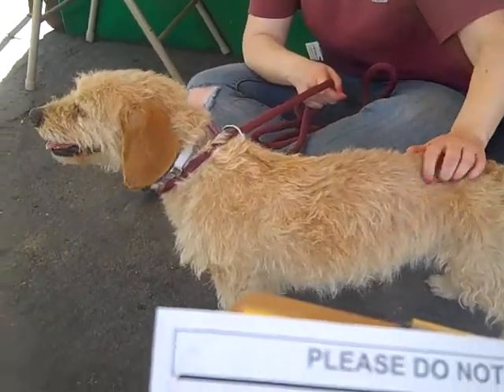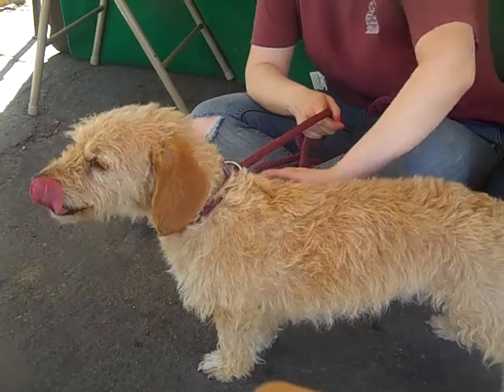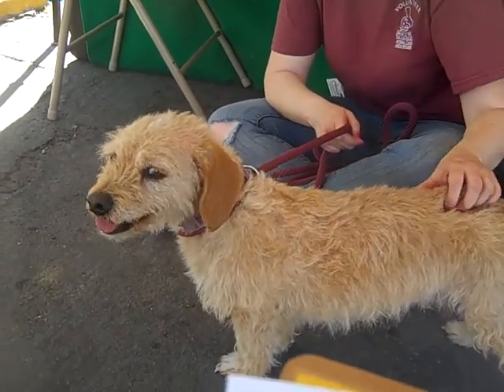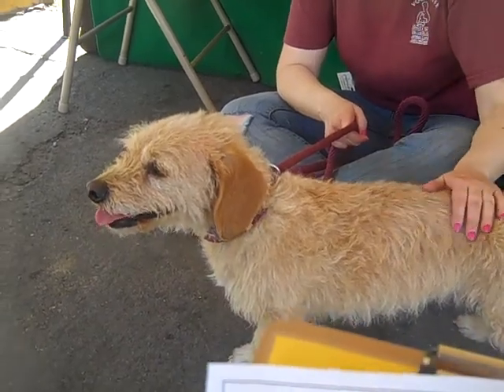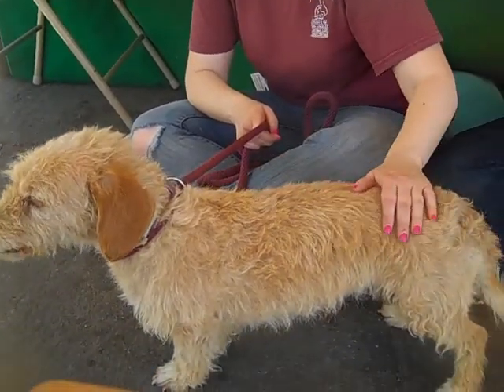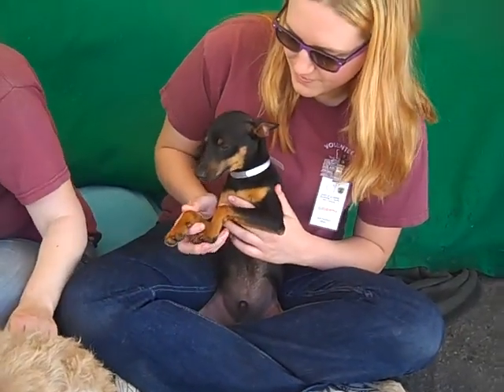Border terrier mix — border collie is a whole different thing. She's about three years old and came to the shelter as a stray on March 26th. She came in with Heathcliff over here.